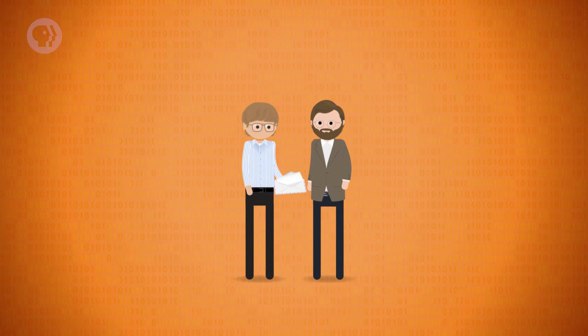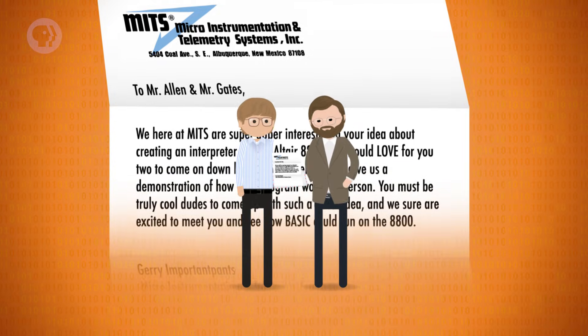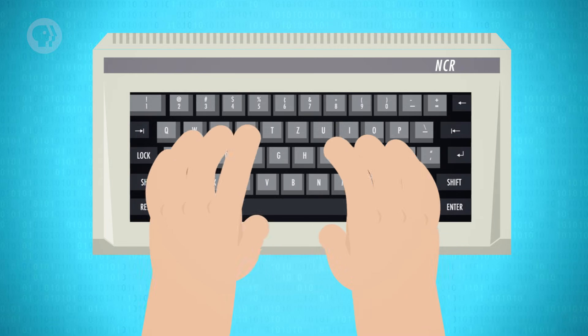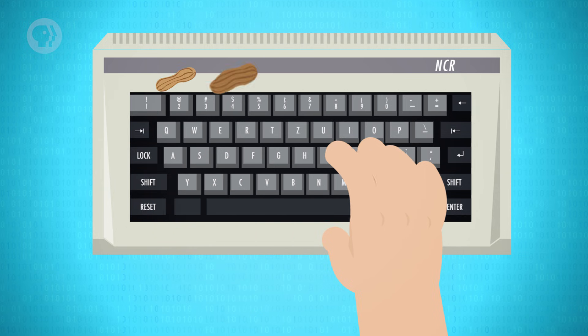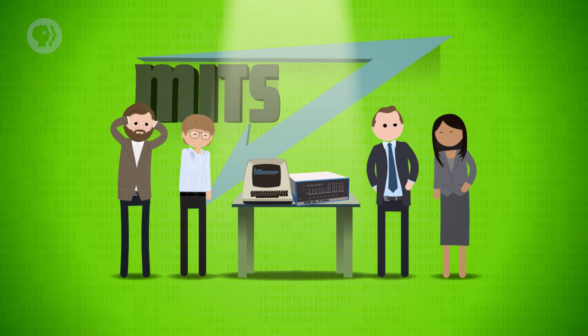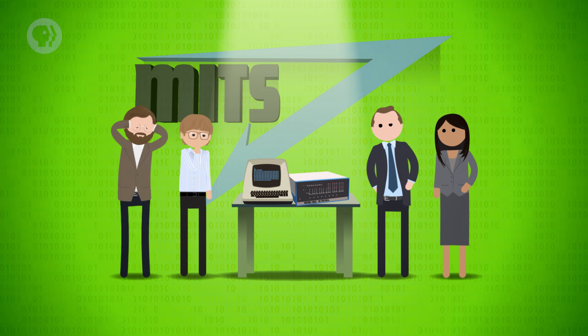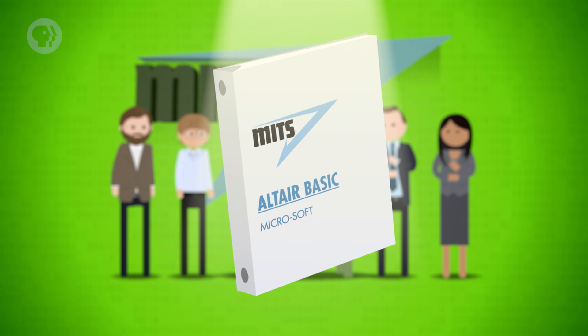Let's go to the Thought Bubble. MITS was interested, and agreed to meet Bill and Paul for a demonstration. Problem is, they hadn't written the interpreter yet. So they hacked it together in just a few weeks, without even an Altair 8800 to develop on, finishing the final piece of code on the plane. The first time they knew their code worked was at MITS headquarters in Albuquerque, New Mexico, for the demo. Fortunately, it went well, and MITS agreed to distribute their software. Altair BASIC became the newly formed Microsoft's first product.